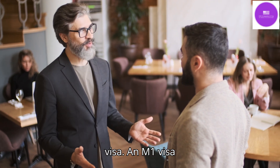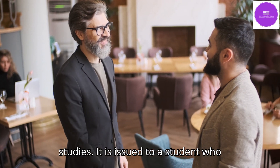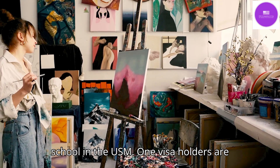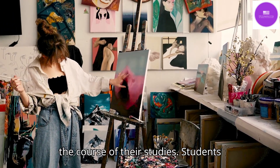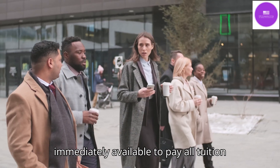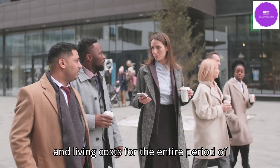An M1 visa is for non-academic or vocational studies and is issued to a student who will attend a non-academic or vocational school in the US. M1 visa holders are not permitted to work in the US during the course of their studies. Students with this visa category must also have evidence that sufficient funds are immediately available to pay all tuition and living costs for the entire period of intended stay.